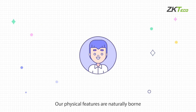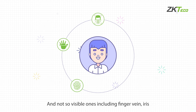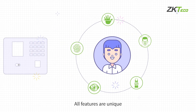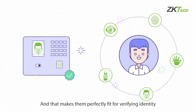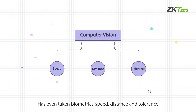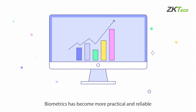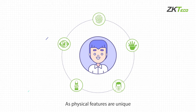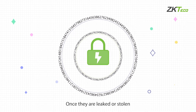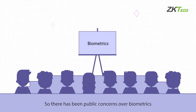Our physical features are naturally born. There are visible ones including fingerprint, palm print, and face, and not-so-visible ones including finger veins and iris. All features are unique, and that makes them perfectly fit for verifying identity. The newest computer vision technology has taken biometric speed, distance, and tolerance to a completely new level. Biometrics has become more practical and reliable. As physical features are unique, every person is a password — but they are unable to change once they are leaked or stolen, meaning irreversible harm to privacy. So there have been public concerns over biometrics.